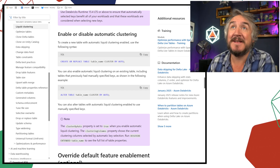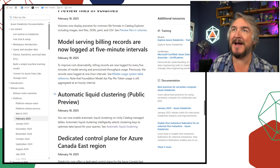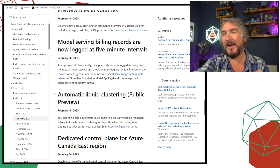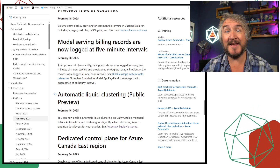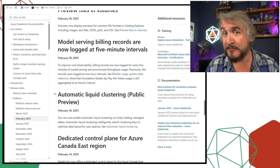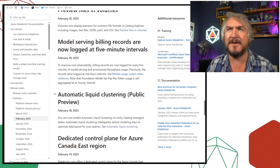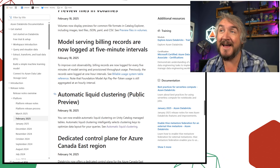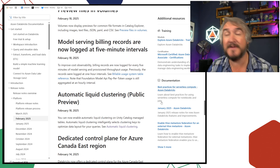Model serving billing records are now at a five-minute interval. If you're using the system tables for billing information and refreshing them, previously they only updated on an hourly interval. Now they update every five minutes, so you can get much more up-to-date information — for example, if someone has spun up something expensive you can catch it sooner rather than waiting an hour to find out.